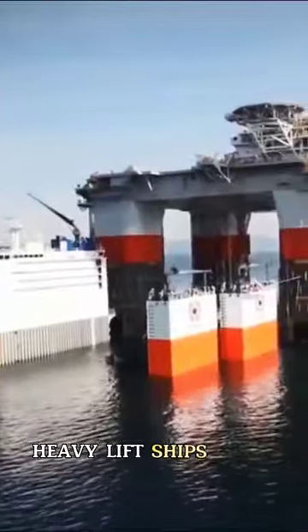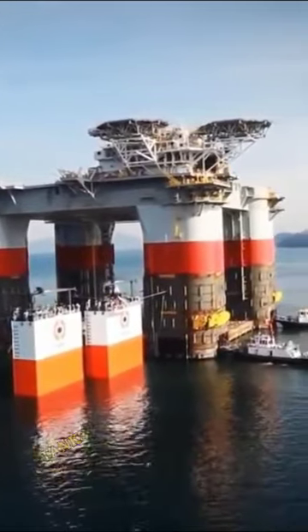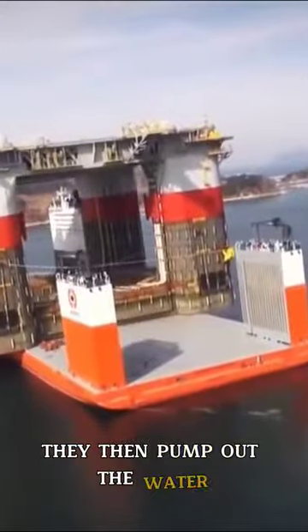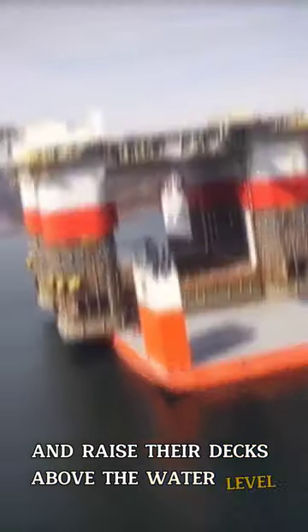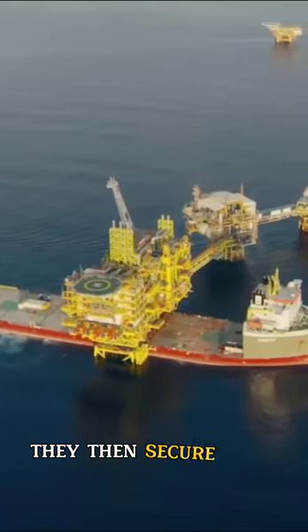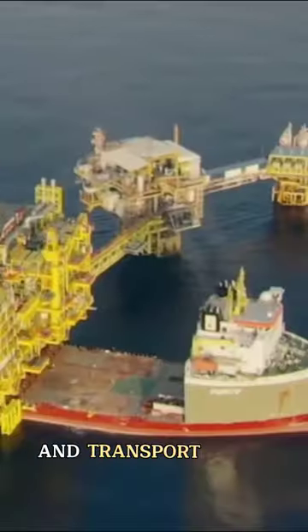Heavy lift ships with float-on, float-off techniques use water ballast tanks to lower their decks below the water level and position themselves under oil rigs. They then pump out the water and raise their decks above the water level, lifting oil rigs on their decks or barges. They then secure them with lashing systems and transport them to their destinations.